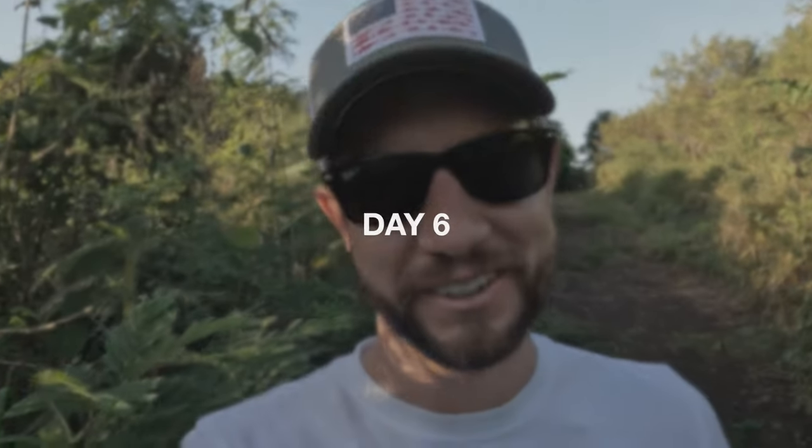Good morning! It's our last day here on Tokariki, so we're actually walking to the northeast part of the island to check out the sunrise.